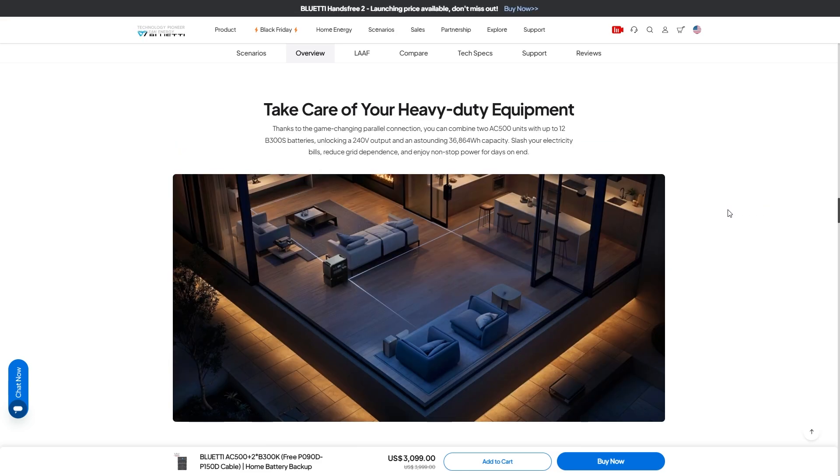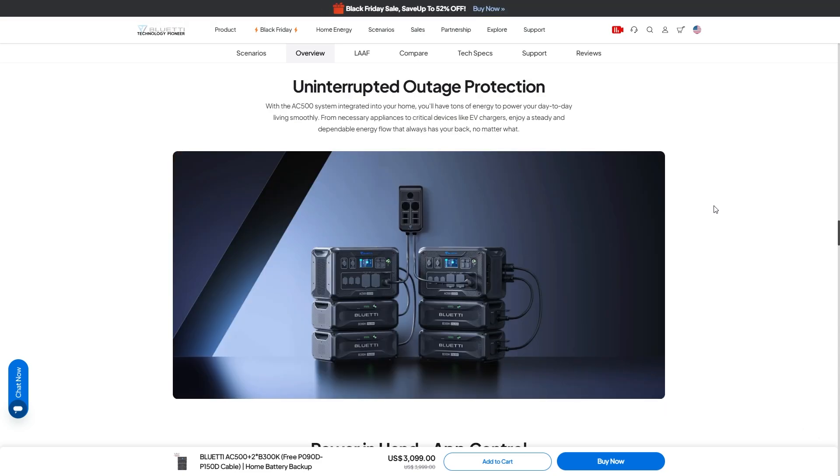Thanks to the game-changing parallel connection, you can combine two AC500 units with up to 12 B300S batteries, unlocking 240 volt output and an astounding 36 kilowatt hour capacity. You can also get smart with this — use the batteries during the day and charge them during the night when power costs less. The AC500 system has UPS and can turn on in the event of a power outage so fast that you won't even notice the power went out.